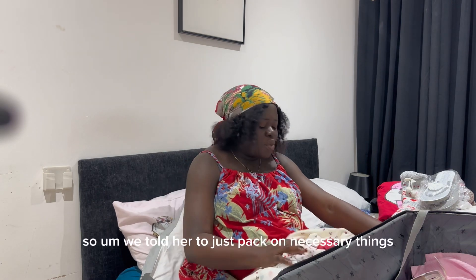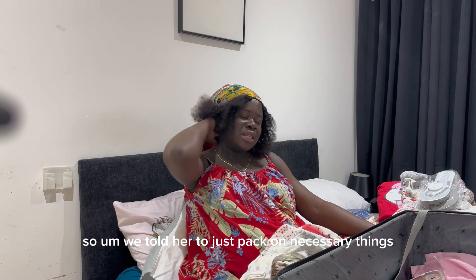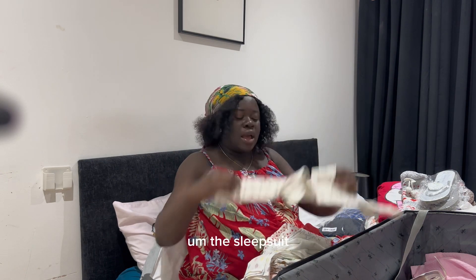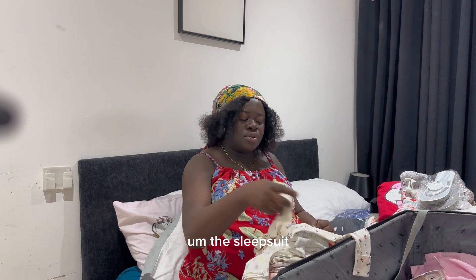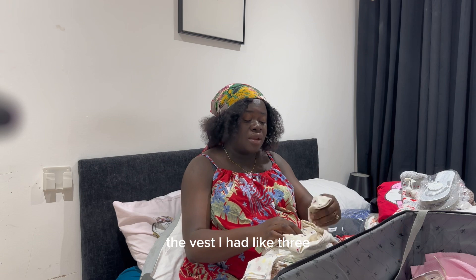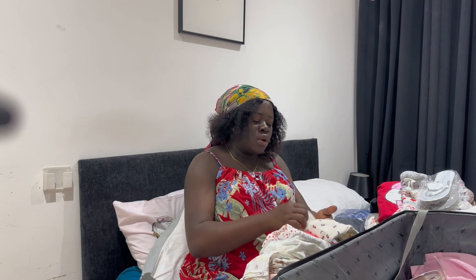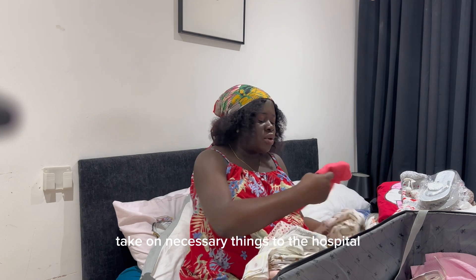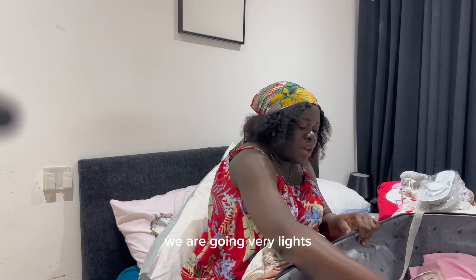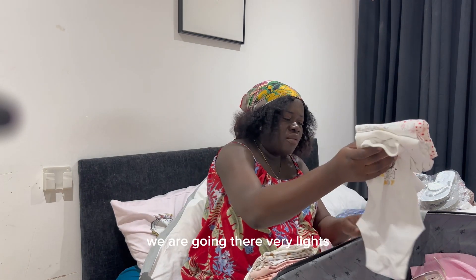We're told not to pack unnecessary things, so I just made sure I packed the necessities. The sleep suits I have two of, the vests I have three — I don't need to take unnecessary things to the hospital. So we are going very light.